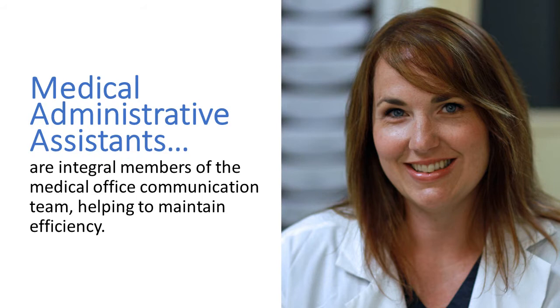Medical Administrative Assistants (MAAs) are integral members of the medical office communication team, helping to maintain efficiency. They answer phones, greet patients, triage appointments, fill out insurance forms, work with patient records, and more.